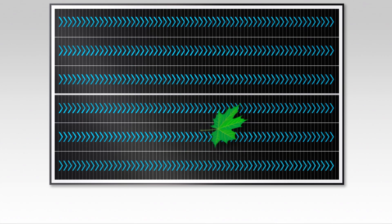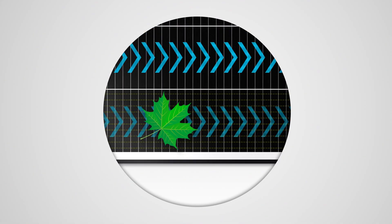SunPower Performance Panels, on the other hand, are engineered to keep energy flowing, with smaller cells arranged in independent rows linked together by redundant electrical connections. The effects of shading can be more reliably managed.